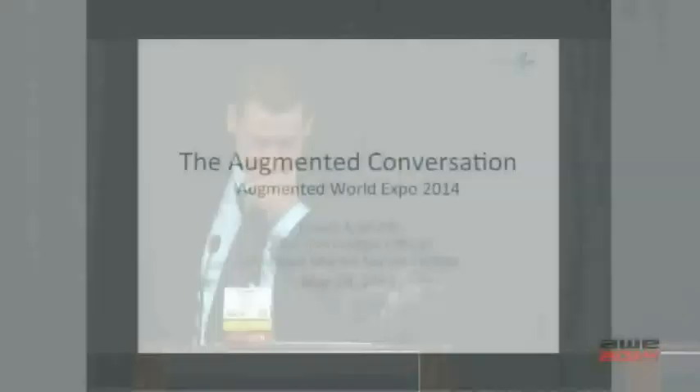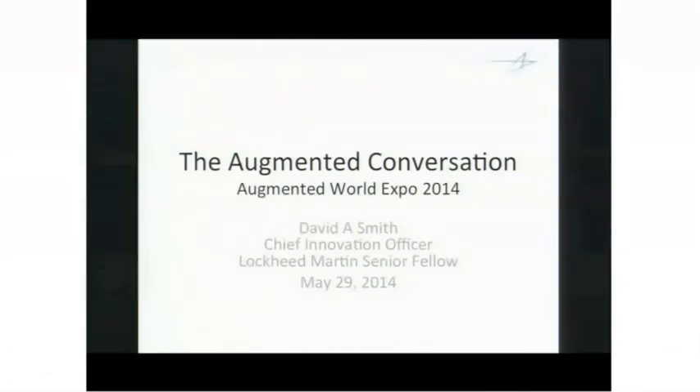Up next we have the augmented conversation from David A. Smith, the Chief Innovation Officer over at Lockheed Martin.